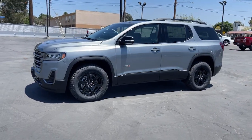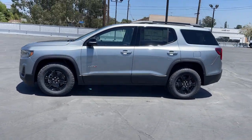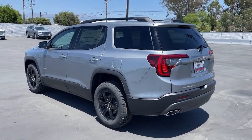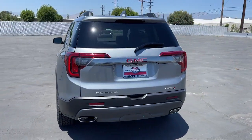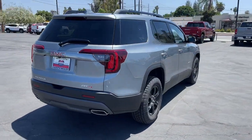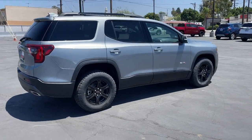You will love the features of this 2023 GMC Acadia. Enjoy the journey in comfort and security in this well-equipped Acadia. Spacious, smooth riding, and loaded with desirable passenger amenities and safety features, this family-focused vehicle has your back.